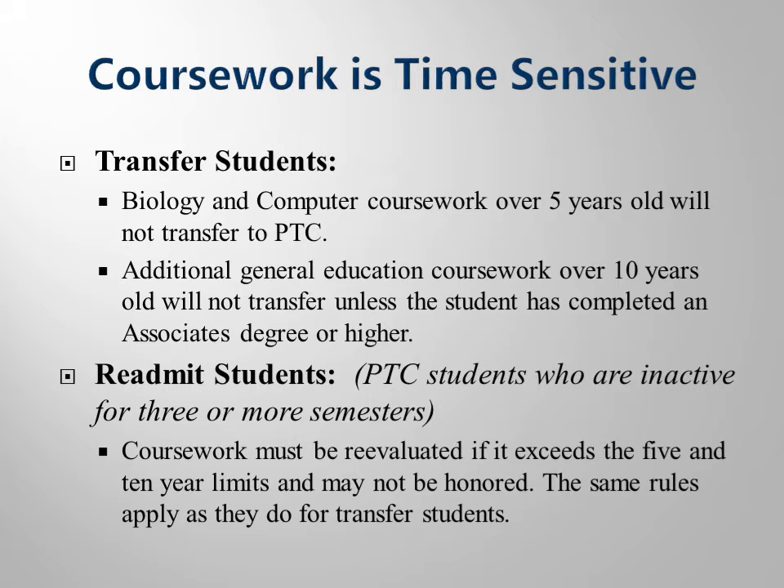There are a couple of policies you need to keep in mind as we discuss the completion of program-ready requirements. The first important policy is that coursework is time sensitive. Biology classes are so integral to health science and nursing careers that you need to have been exposed to the material within the past five years. Additionally, technology changes rapidly, so computer courses must be completed within five years as well.